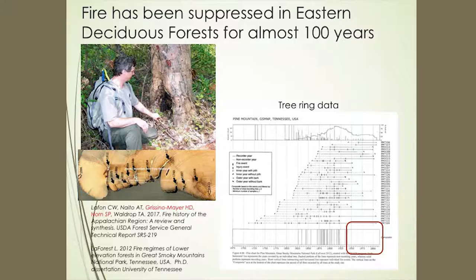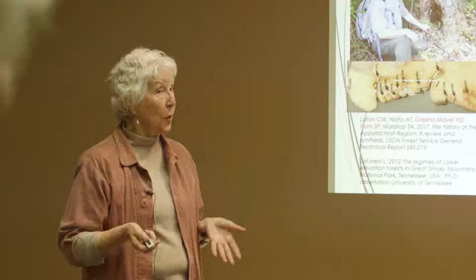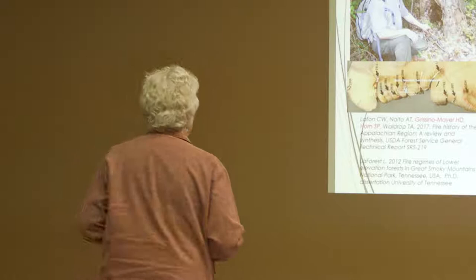Let's start with establishing that fire once was part of the normal cycle of things in the southern Appalachians. There's a lot known about western fires — that's fairly well documented. But there's very little data about the eastern deciduous forests, and part of the reason is that fires have been suppressed in eastern deciduous forests for about a hundred years. This is data by Henry Grissomire in Geography and Sally Horn.